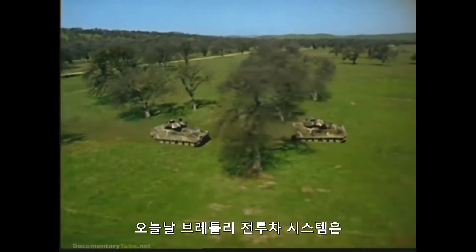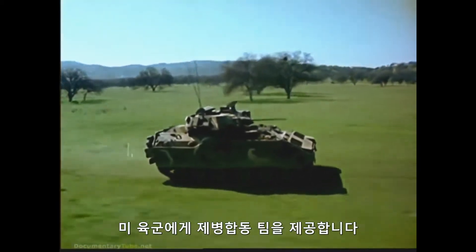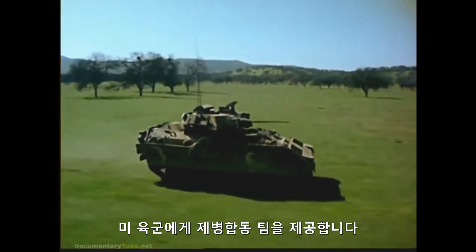Today, the Bradley fighting vehicle system takes mobility and firepower a leap forward, giving the United States Army a combined arms team.